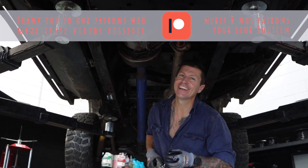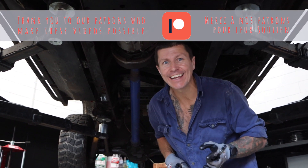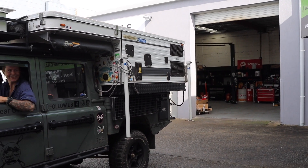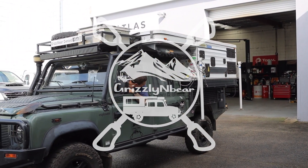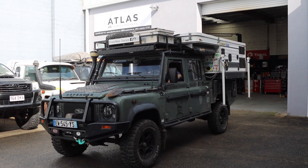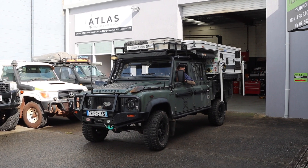Thank you Kyle, thank you Lou, for giving us the use of Atlas 4x4 in Tweedhead — we're in their workshop. Hello and welcome to Grizzly and Bear Overland with Bea and Steffi. This week we are in Tweedhead, New South Wales, and we are doing some maintenance on our Land Rover Defender and Four Wheel Camper.